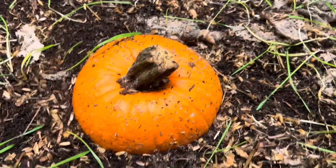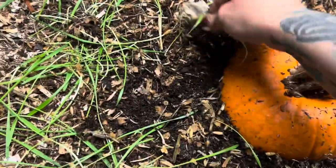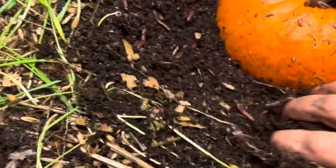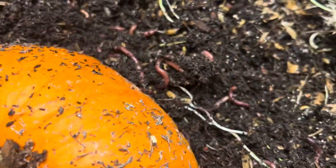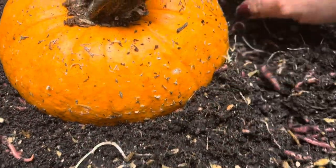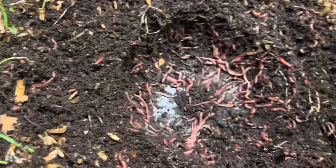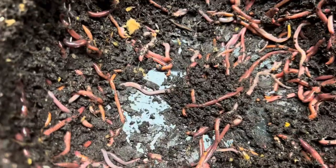So today I want to check on this pumpkin. I went Bigfoot hunting — couldn't find him, bummer. Let's check on the pumpkin. Oh boy, I haven't checked on this pumpkin in a few days. It feels nice and warm over here but not heating up terribly. They seem to love it — let's see what's going on down here. Oh boy, they're moving in — look at them all!